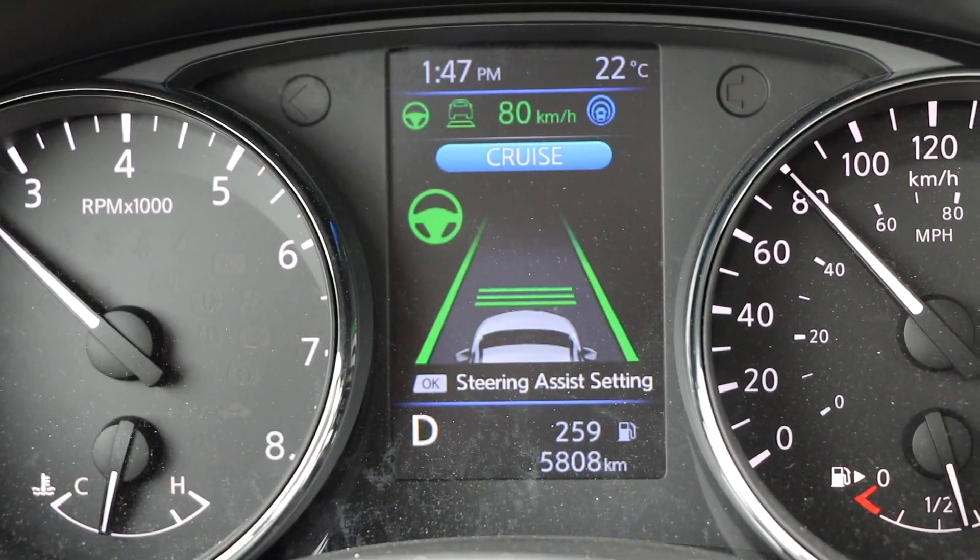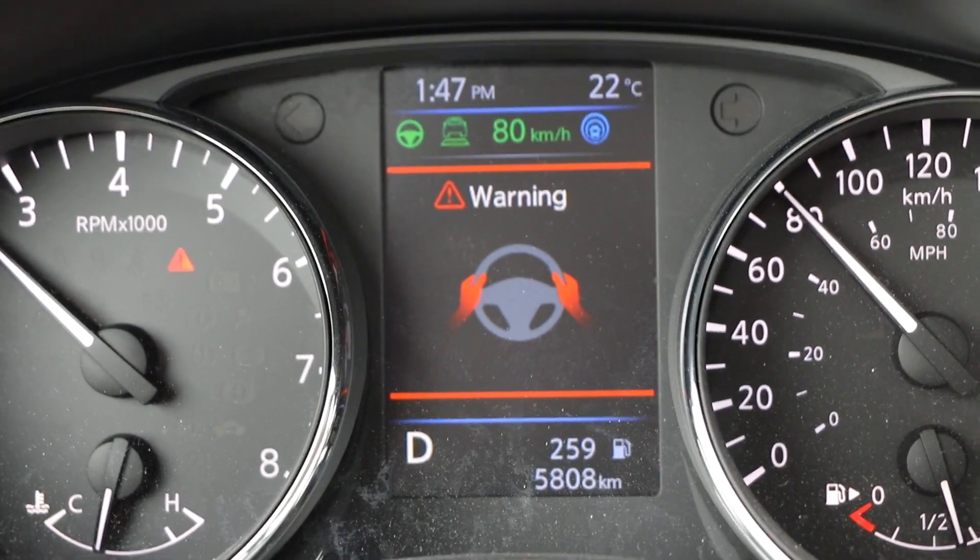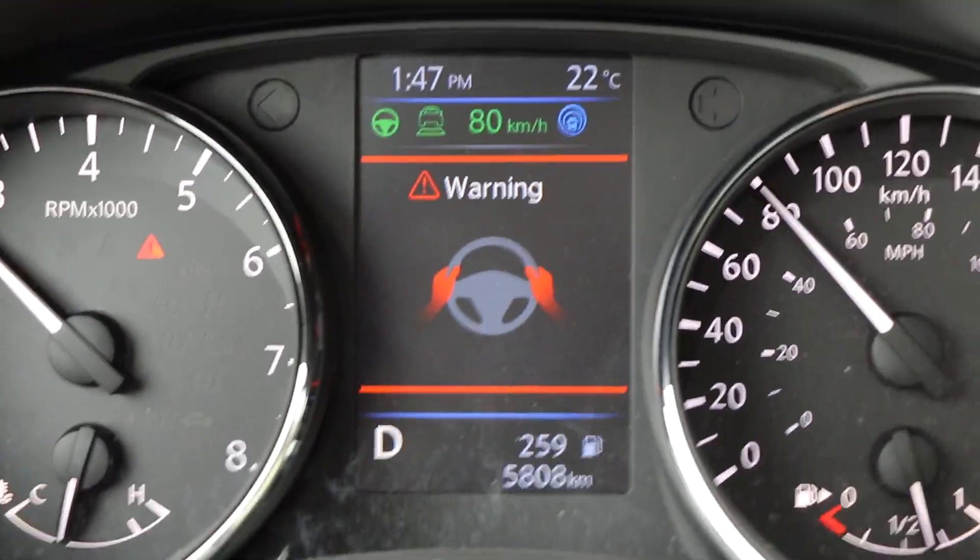So now it's gonna help me steer left and right. It's not gonna go a full 90 degrees or make a full turn, but it will help you through bends on the road. At this point the Rogue is braking, accelerating, and steering. I do however have to keep one hand on the steering wheel, and it's gonna know my hand is there because when it's making those minor adjustments it's gonna feel the weight of my hand. If I take my hands off, it will get mad at you — the screen will turn red and it'll ask you to put your hands back on the steering wheel.